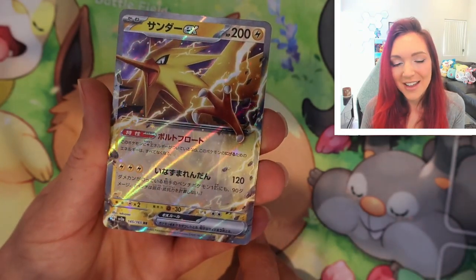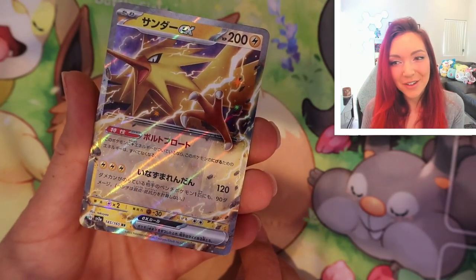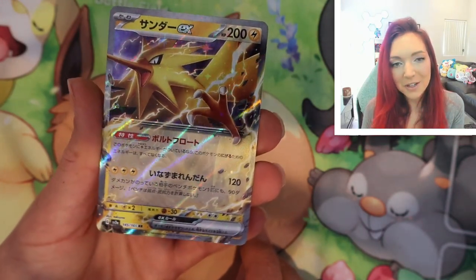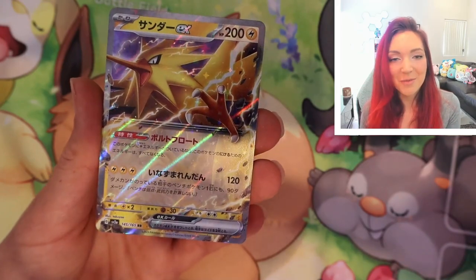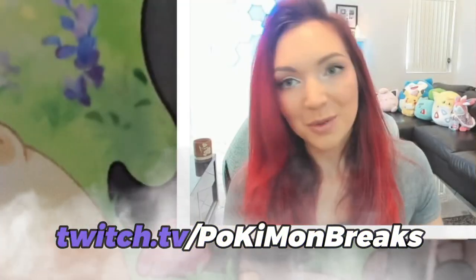And a Zapdos EX — that is pretty, I love the holos on these, they're so nice. I was really hoping to get all of the starters but I will be opening a few more boxes for sure. If you want to come hang out with me on Twitch to open some more, please do — I'll put my link down below, it's just twitch.tv/pokemonbreaks.